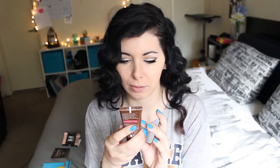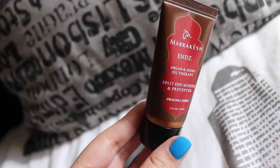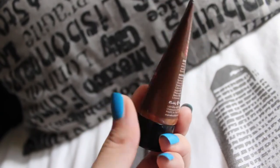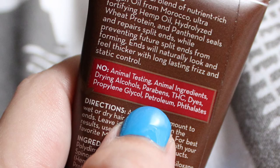The third product is the Marrakesh Ends by Marrakesh Hair Care. This is a herb treatment with argan oil, hemp oil, wheat proteins, and panthenol that seals and repairs split ends. Also, this product has not been tested on animals.